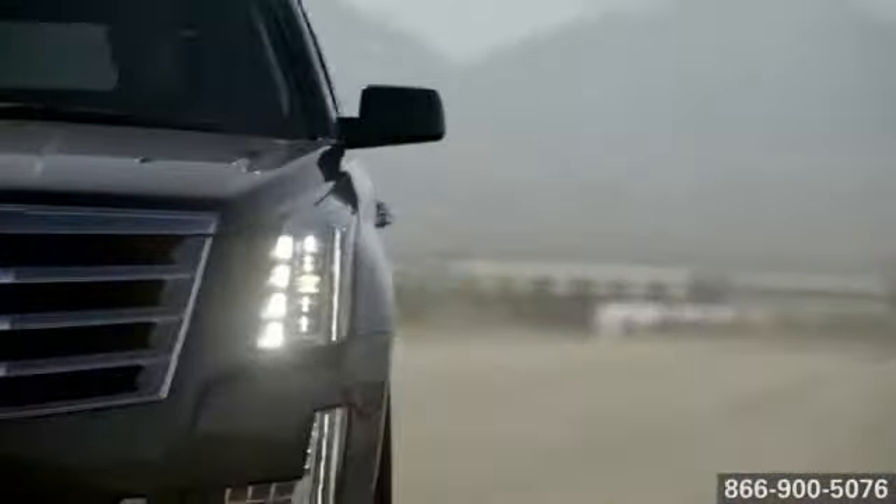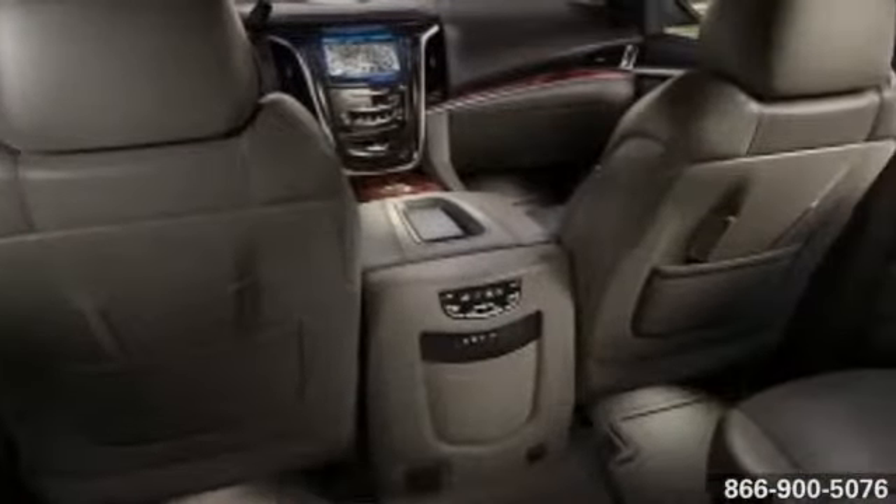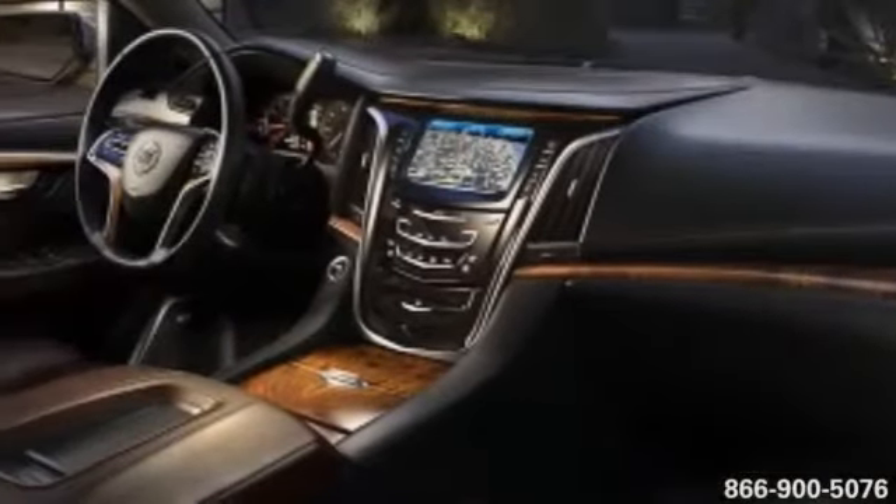Taking artistry to a whole new level. Sculpted lines and sophisticated materials set Escalade apart from all others. Even the second and third rows are first class.